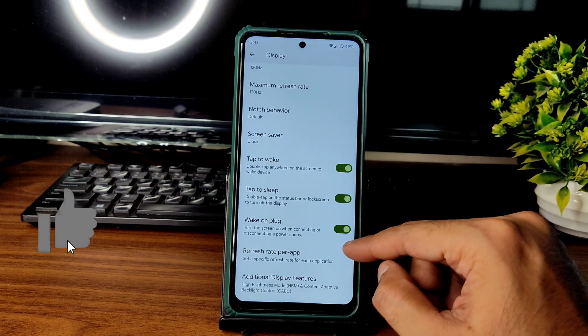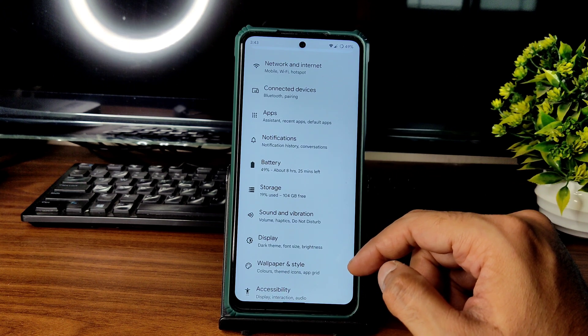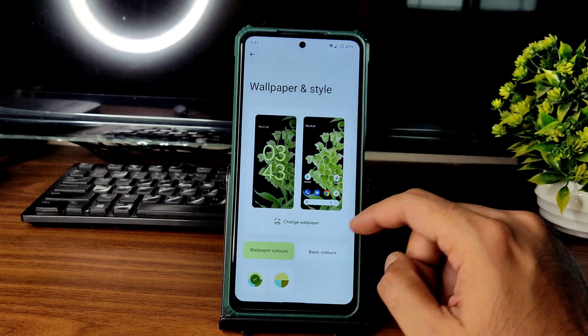I recommend not using the additional display features while playing high-end games like BGMI, PUBG, Free Fire, or Call of Duty. In the wallpaper center, you get plenty of wallpapers, though it takes some time to load.